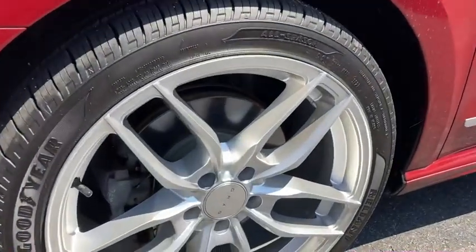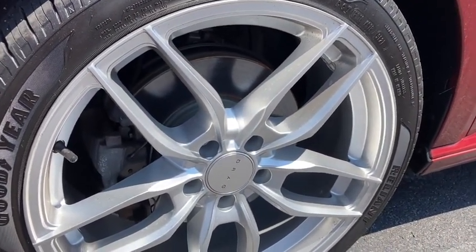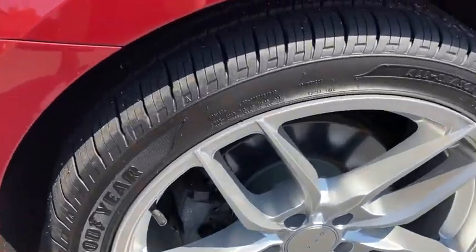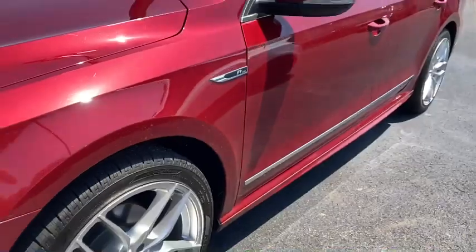First of all, it stands out with those sharp drag wheels — I believe those are 19-inch wheels. Great set of Goodyear Reliant rubber on them with super deep tread. Really sharp.